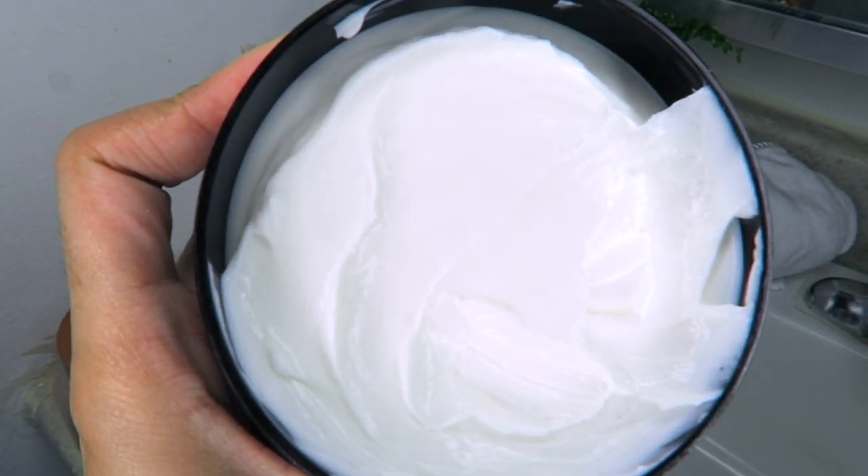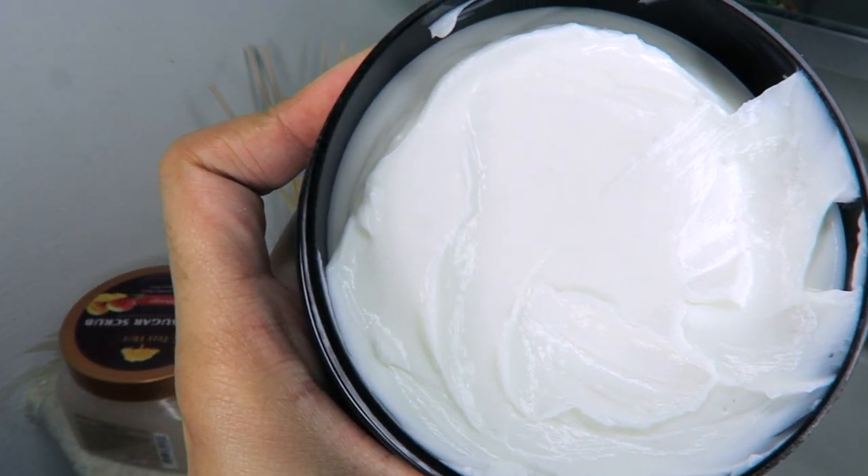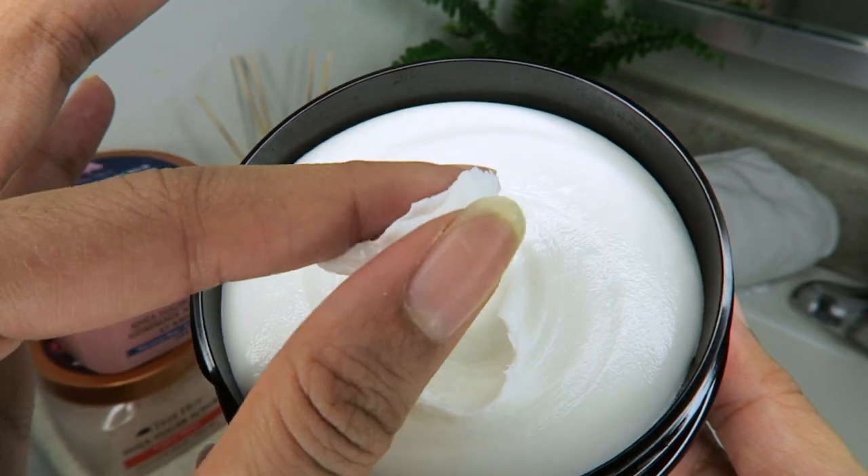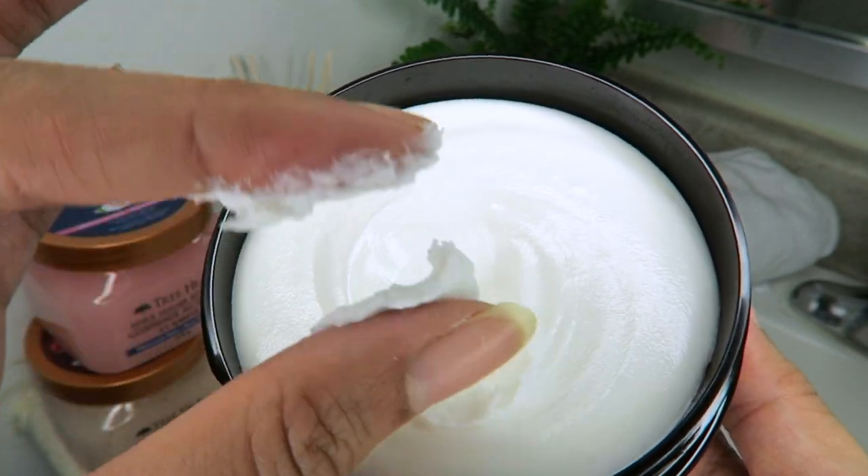The body butters are actually super thick and hydrating. I'm just a huge fan of whipped buttery things that are going to give me extra hydration, because I have dry skin and I suffer from eczema, so I need as much moisture as I can get. I love that it's super thick, it smells amazing, and it lasts all day.